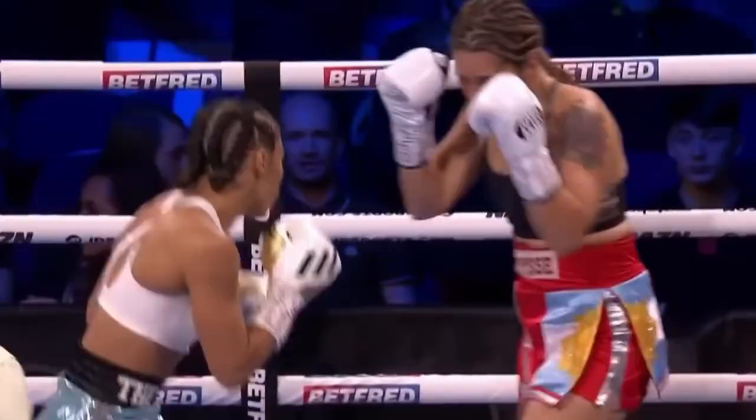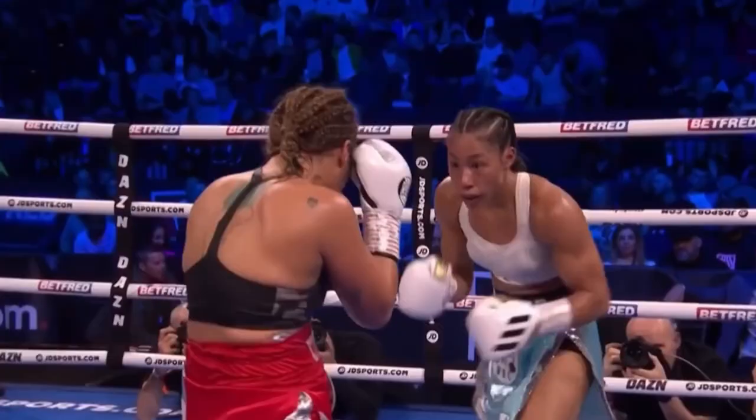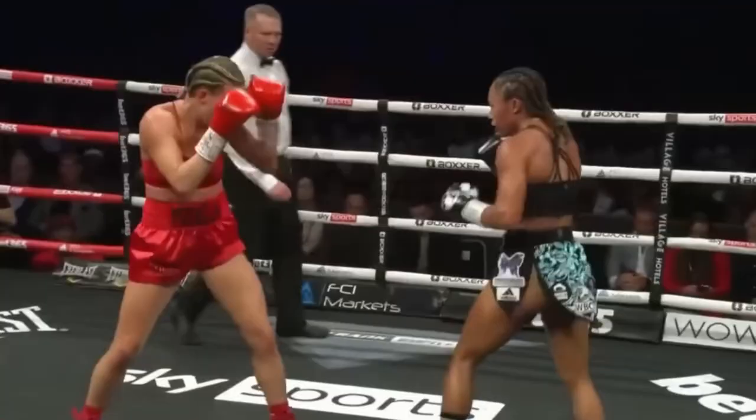Right off the bat, one of the first things I noticed about her is that she has an educated lead hand and she's very creative with it on offense. She normally uses different jab variations to set up combinations or big punches over the top.